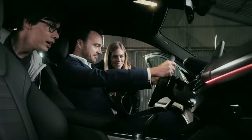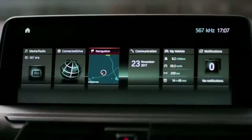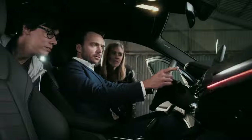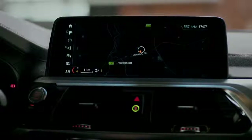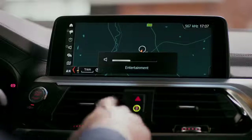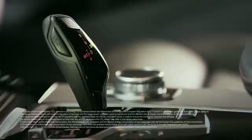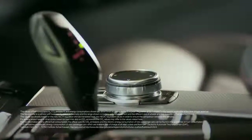Thanks, Nikki. Here's the 10-inch center display, freely programmable. You can use the display via touch, gesture, or voice — so nice. And don't forget about the iDrive touch controller — very nice.